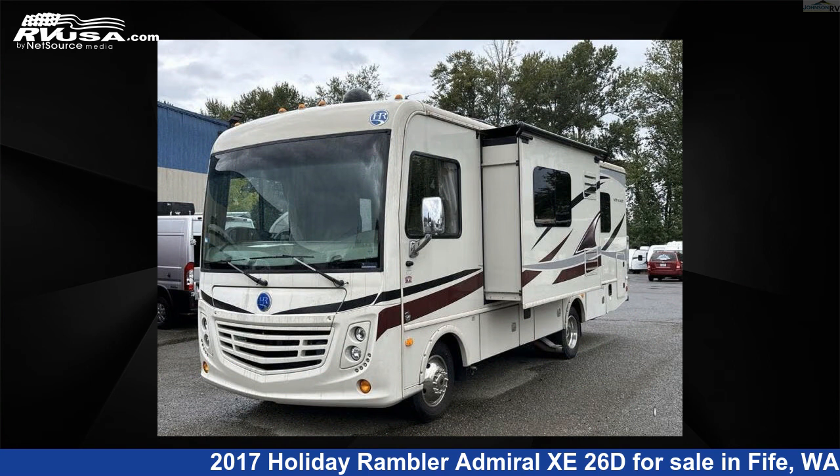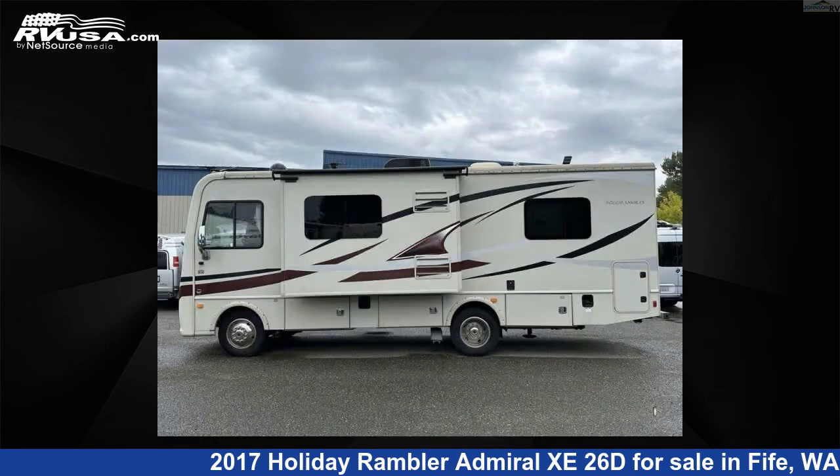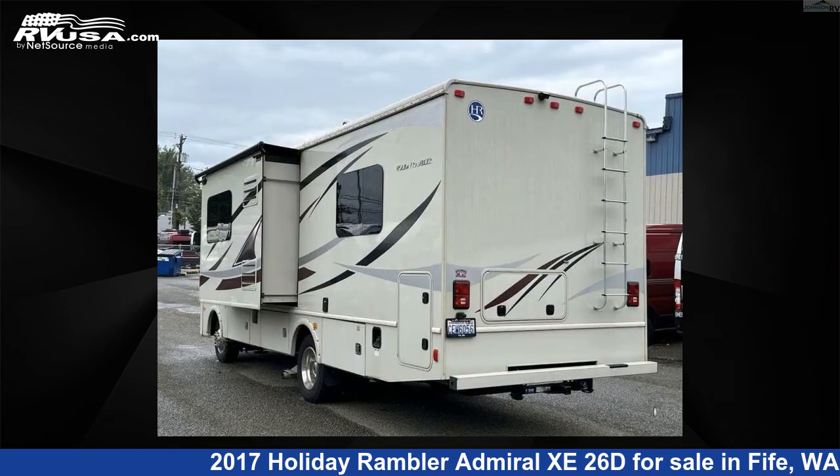The floor plan layout of this Class A features a rear bedroom. This 2017 Holiday Rambler Admiral Z26D is built on a Ford chassis.